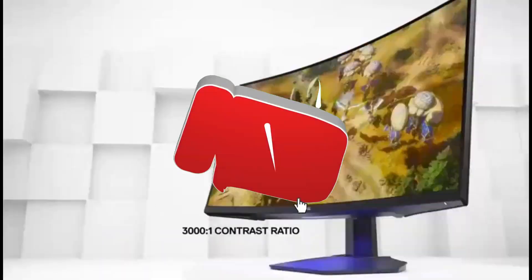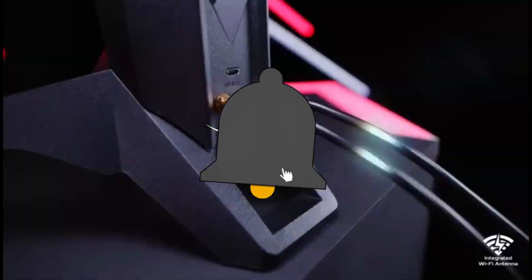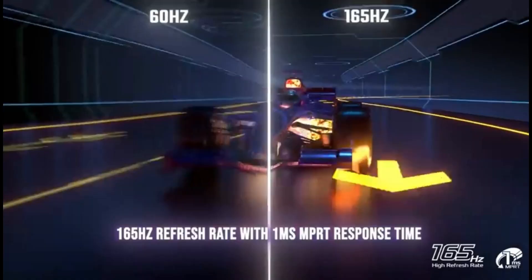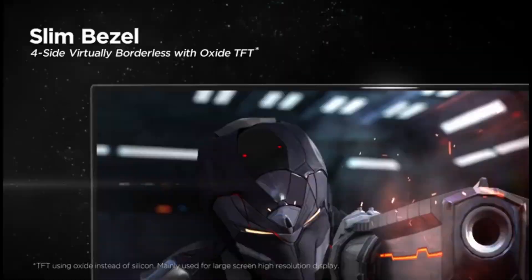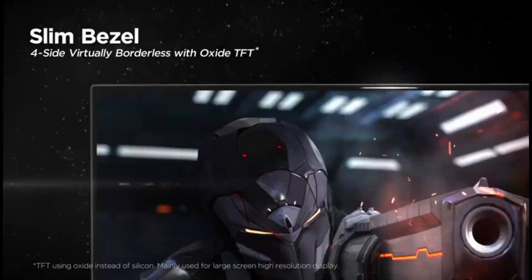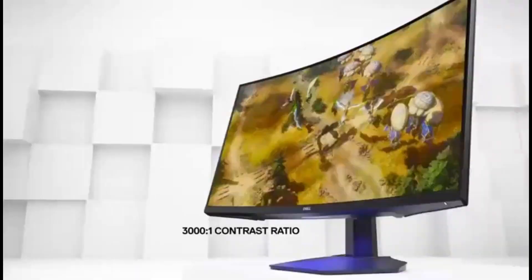Hey there fellow gamers and welcome back to our channel. Today we've got an exciting video in store for you as we dive into the world of gaming monitors. If you're looking to elevate your gaming experience, you're in the right place. We've scoured the market and narrowed down the top five FreeSync monitors of 2024. So without further ado, let's get started.